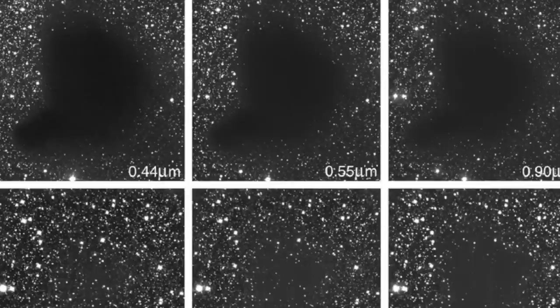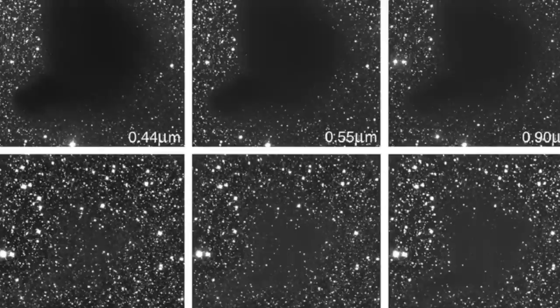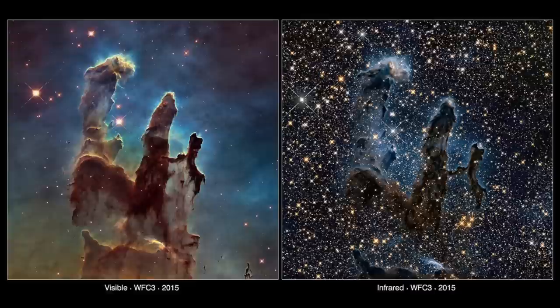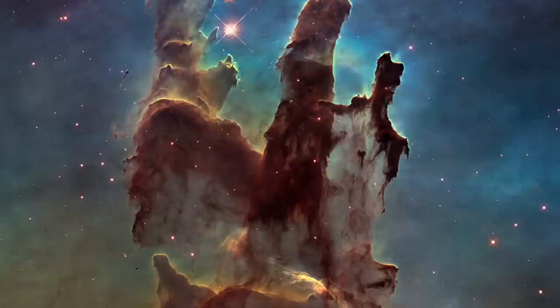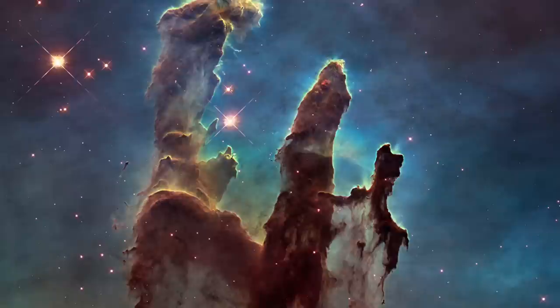In this set of images of the dark cloud Barnard 68, the first two are within the range of visible light. The remainder, moving clockwise, are at increasing wavelengths of near-infrared light. This is a comparison of Hubble images of the Pillars of Creation, with a visible light image on the left and a near-infrared image on the right. Notice how the relatively tenuous, bluish glowing gas and dust surrounding the pillars effectively blocks the visible light from all but the brightest background stars.